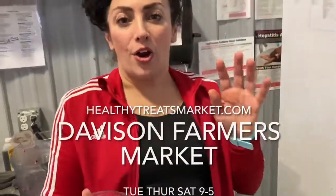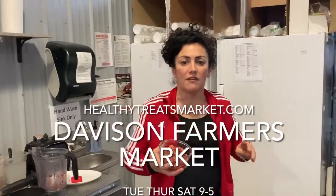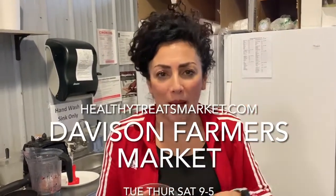Come see us — we are in the Davison Farmers Market every Tuesday, Thursday, and Saturday from 9 to 5. And if you don't live nearby, you can always visit HealthyTreatsMarket.com. You can go on our recipe book and shop online there. Thank you so much for watching. God bless you.